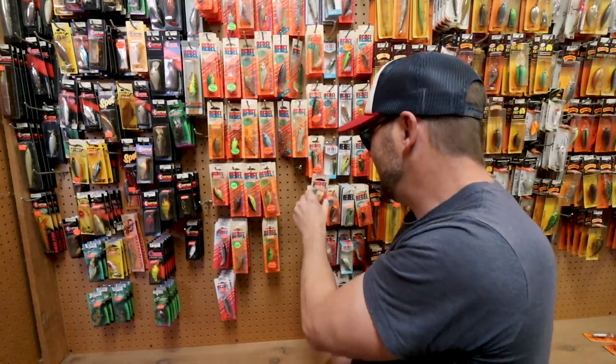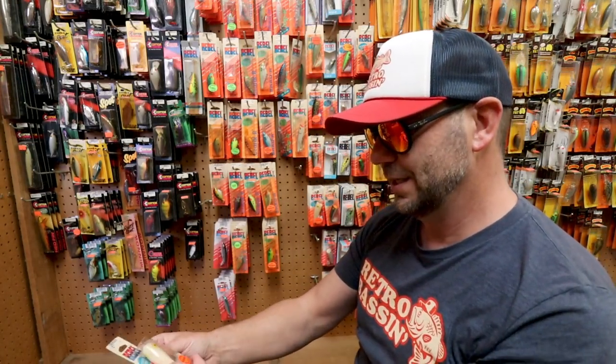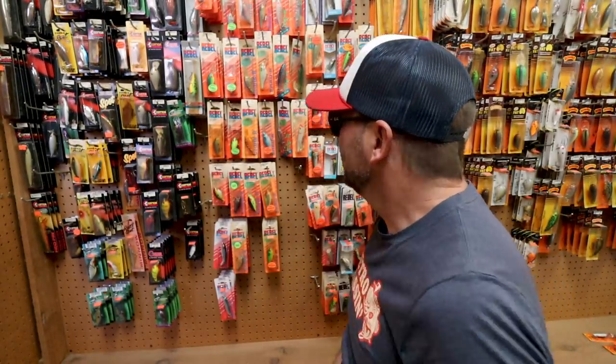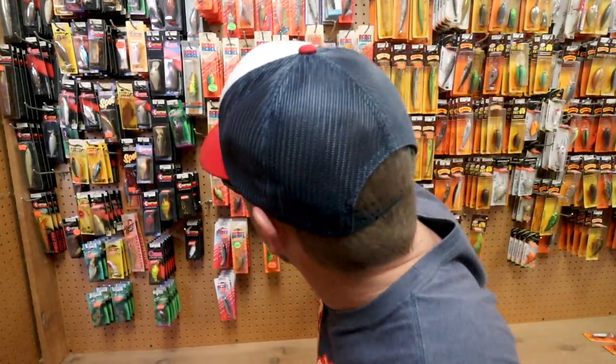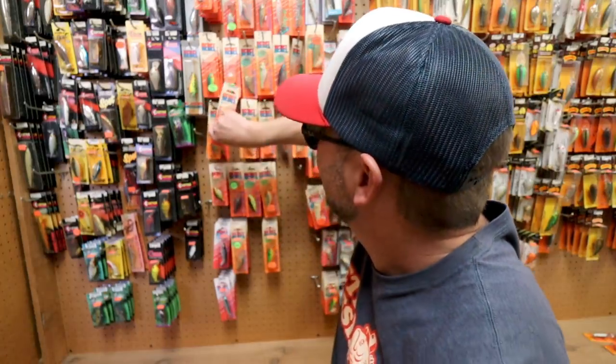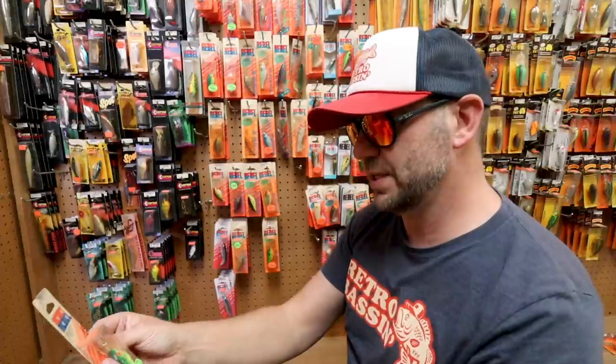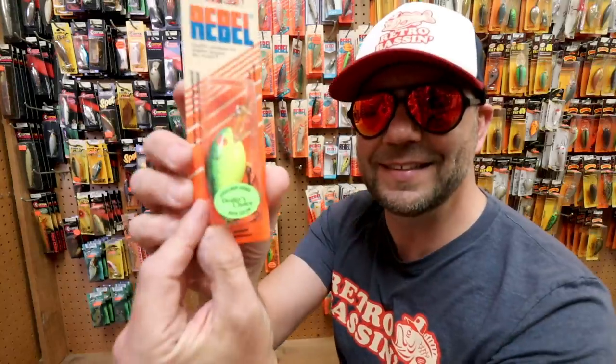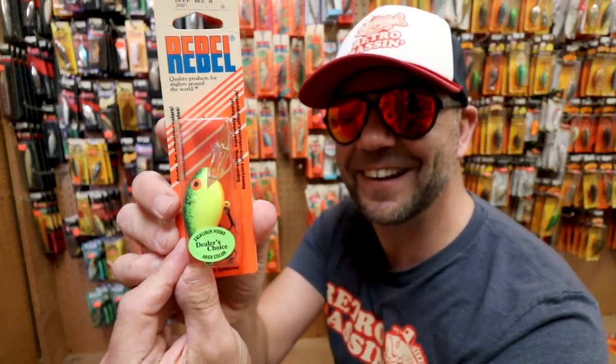Looks like a bunch of old P70s. There's another beautiful one in an old bone color — I think that's a P70, correct me if I'm wrong. And also this — a Rebel Deep Wee-R with Excalibur hooks, Dealer's Choice area color. Oh my goodness.